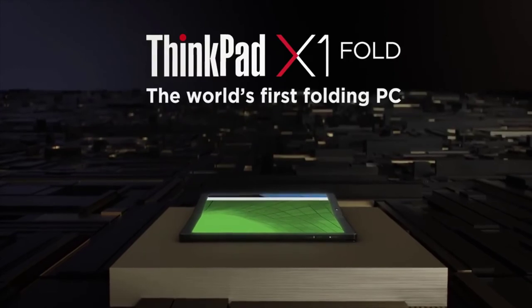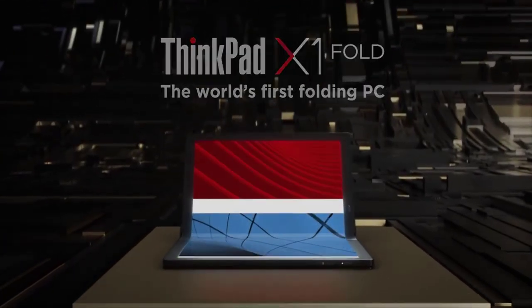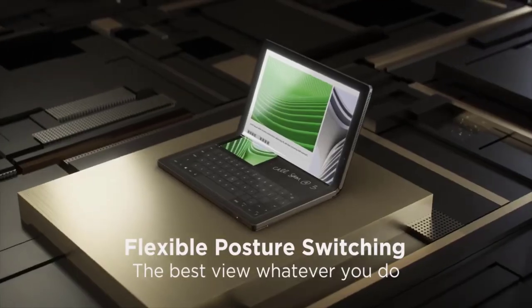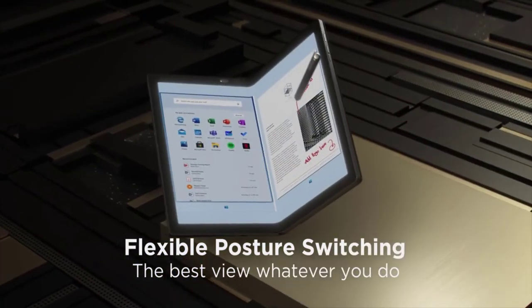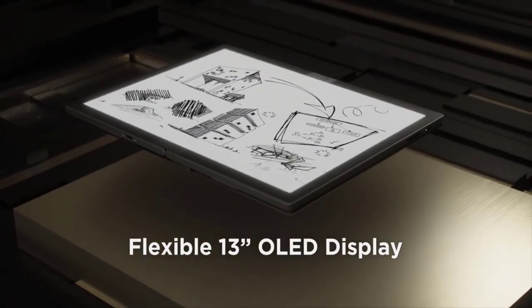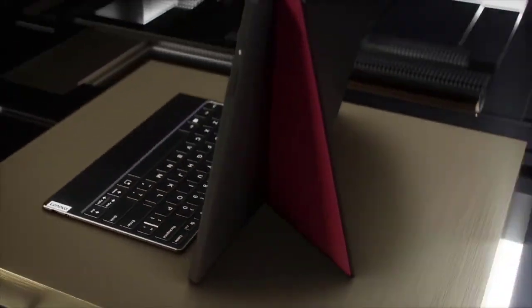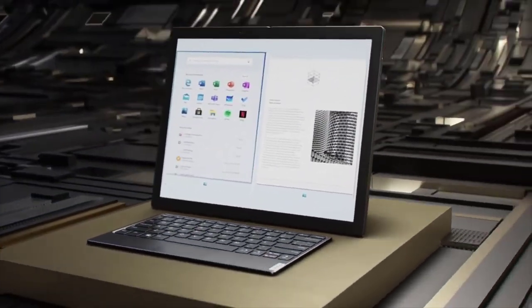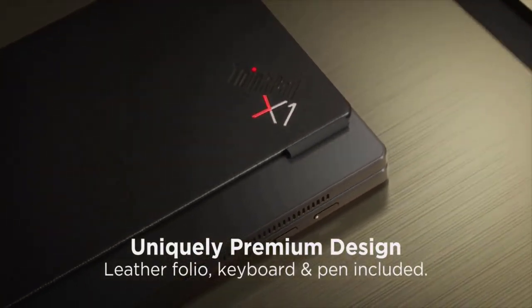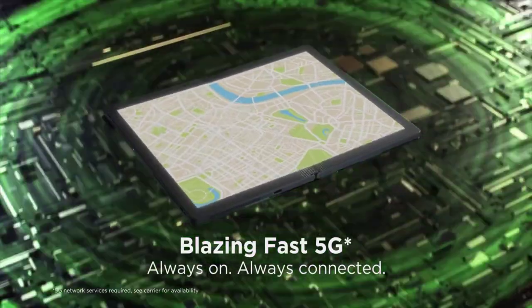The Lenovo ThinkPad X1 is the most secure laptop you can work on. It has a number of features you won't find anywhere else. The ThinkShutter on the webcam covers the front-facing camera when you're not using it, and the fingerprint reader has anti-spoofing technology, creating an extra barrier for authentication and safeguarding your company's data. The battery life on this laptop is excellent — it can deliver up to 15 hours of screen time on a single charge. Even if you're running low, the Rapid Charge technology will charge the laptop from 0 to 80% in just one hour.